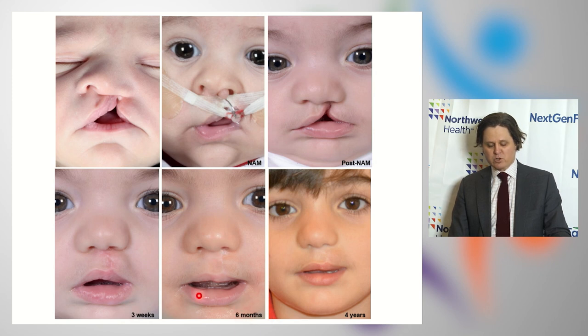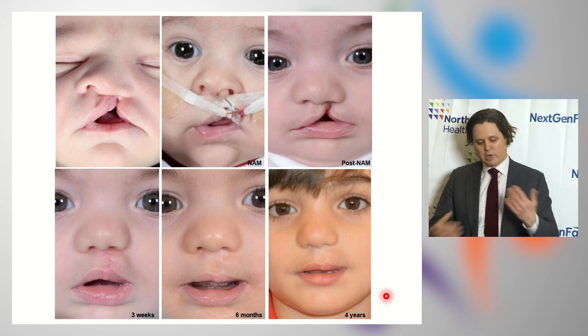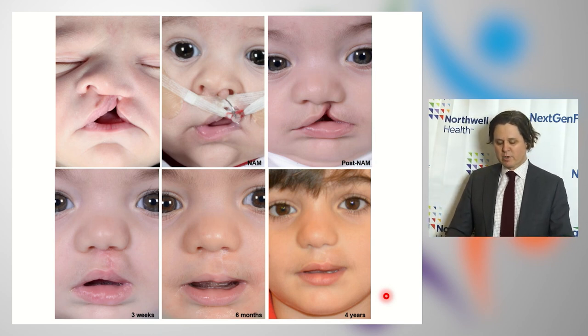At six months, nasal symmetry in the tip remains good, alar base symmetry is good, the curve of the alae are nice, and while the scar is visible in a 20-megapixel photo, in person it becomes very hard to see. The cupid's bow is level, the tubercle is restored, and the vermilion is nice and full. At four years of age, nasal shape remains good with nice nasal and lip symmetry — this is a typical example of what to expect with a one-sided cleft lip.